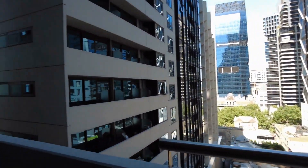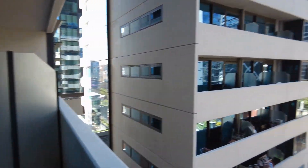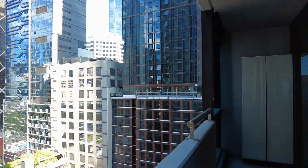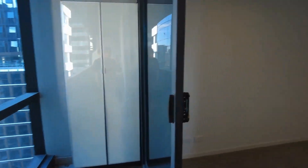We'll start here on the balcony to take a look at the surrounds. As you can see, there is a nice space for a couple of chairs and a dining table. We are located just around the corner from Melbourne Central, really close to local universities and public transport as well. We've got great views into the CBD from here.